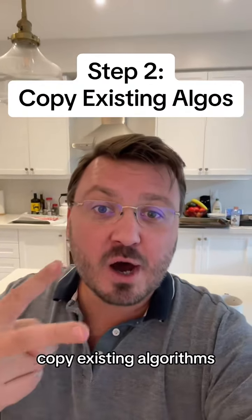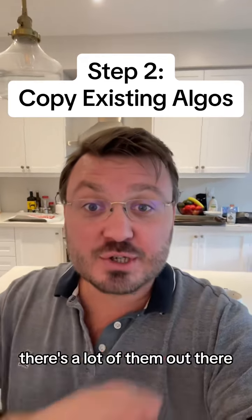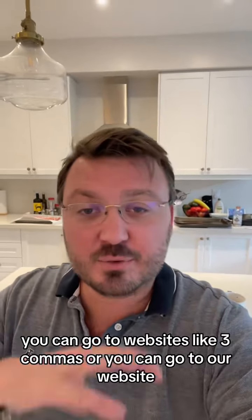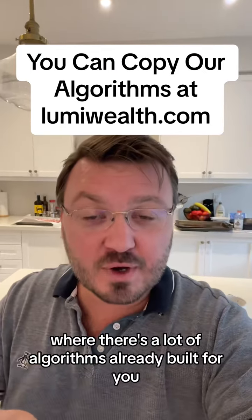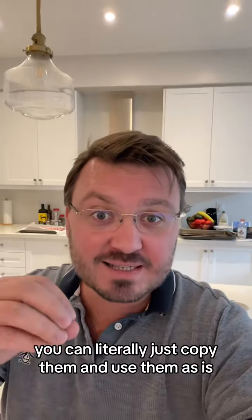Step two: copy existing algorithms. You do not need to make these things from scratch. There are a lot of them out there. You can go to websites like Three Commas, or you can go to our website lumiwealth.com, where there are a lot of algorithms already built for you. You can literally just copy them and use them as is.